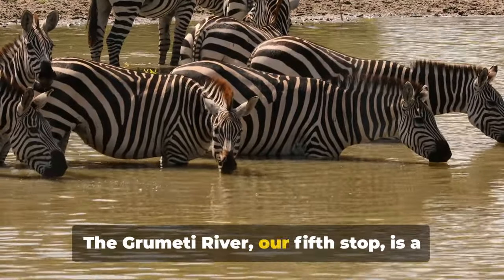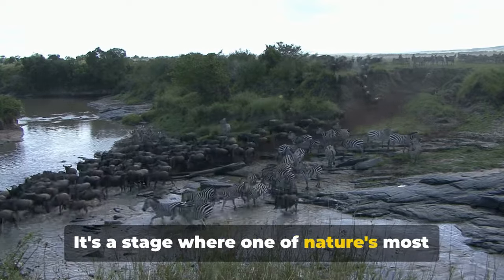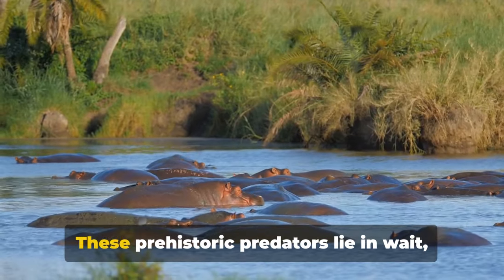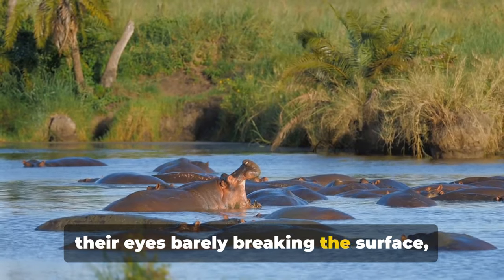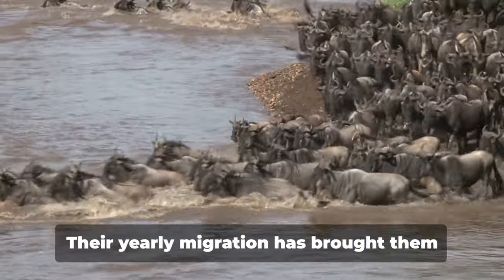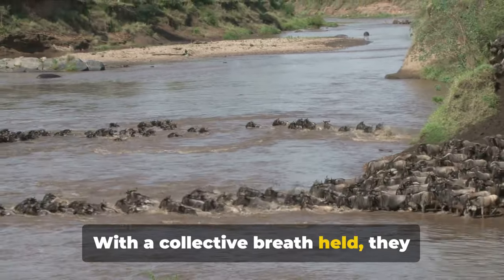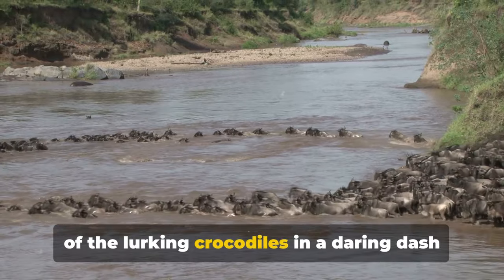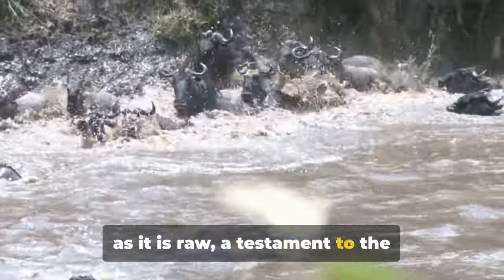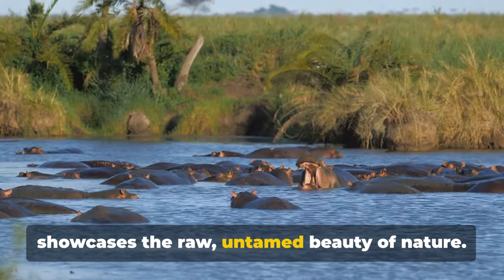The Grumeti River, our fifth stop, is a thrilling spectacle of nature. This river is more than just a body of water — it's a stage where one of nature's most dramatic plays unfolds. Imagine a river teeming with some of the largest crocodiles on the continent, their eyes barely breaking the surface, cunningly camouflaged amongst the water's ripples. Thousands of wildebeest gather at the river's edge, and with a collective breath held, they plunge into the waters, braving the jaws of lurking crocodiles in a daring dash for survival. It's a testament to the relentless cycle of life and death.